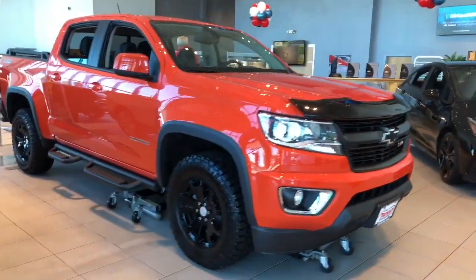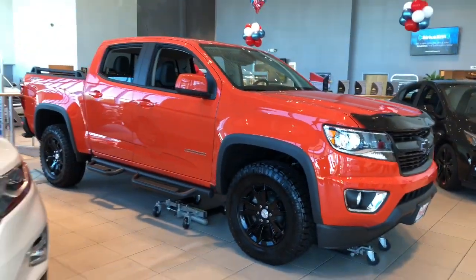What's up everybody, today we are going to review the all-new 2019 Chevrolet Colorado.